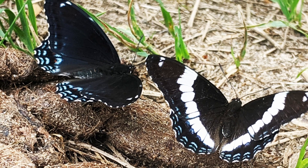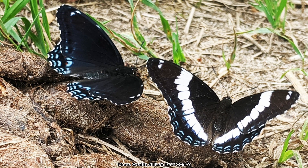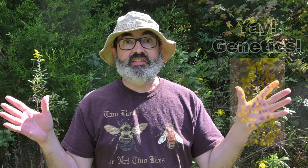This area of overlap roughly corresponds to the New England and Great Lakes region. Where the two subspecies overlap, they hybridize and you will get a variety of different wing patterns that are integrades between the two subspecies. Isn't genetics fun?